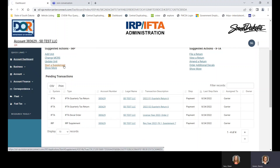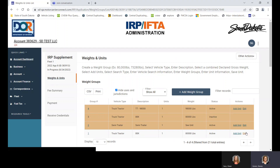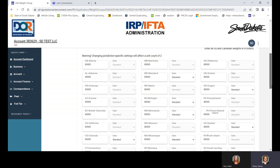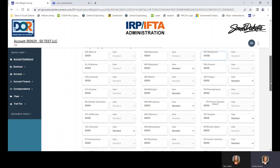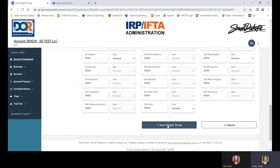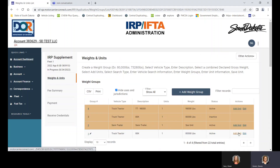We're going to start another supplement. For this supplement, we want to edit our weight groups. The trucks are currently at 80,000 pounds, but there was a call saying they need a higher weight in Nebraska and Oklahoma — they want to go to 85,500 pounds. Keep in mind: if you increase weight in a different state, South Dakota must also be increased. Your base state has to be at the same or highest weight of the group. We're going to save it.